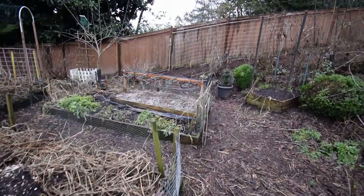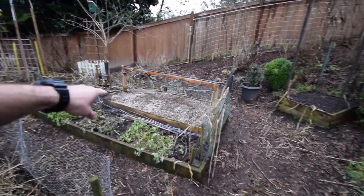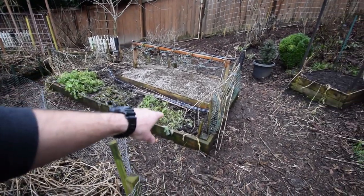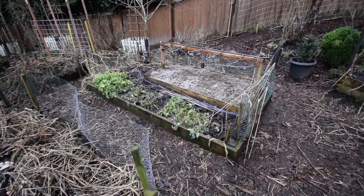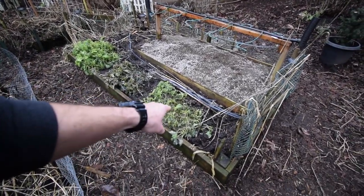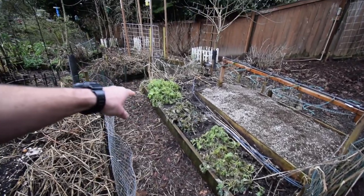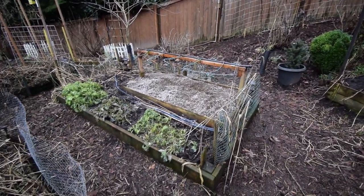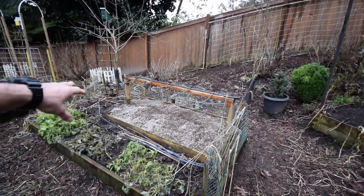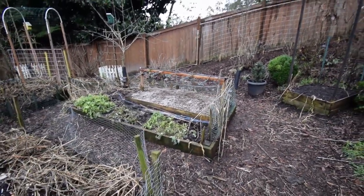I moved the propagation bed over here, so this is going to be its new home. We've got some of our kale that got decimated with the snow we had this weekend - hopefully some of it will bounce back. It looks like there are still some shoots coming out that will bring it back, but this cold freezing weather and snow we had this past week really took a toll on it.